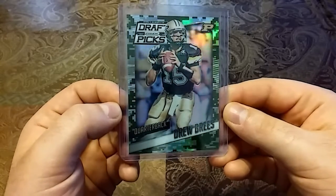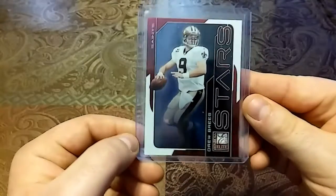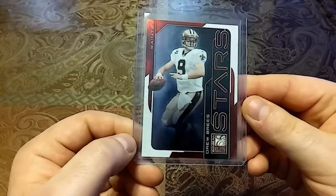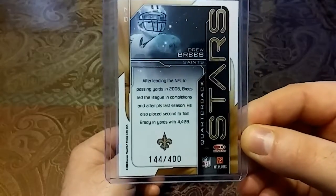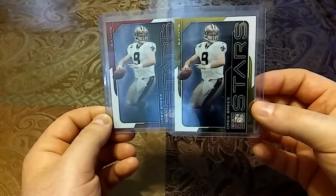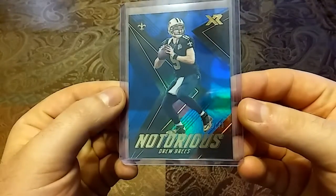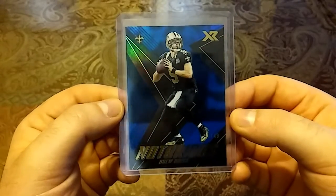Then we have a 2015 Draft Picks camo edition refractor — that's out of 199. Another gorgeous looking card, the camo just really pops. Then we have a 2008 Donruss Elite Stars out of 800 — this is the red. To go along with this we have a 2008 out of 400 — this is the gold, so it's nice to pair them up. Last but not least, we have a 2017 XR Football out of 49 — nice blue, nice shine.